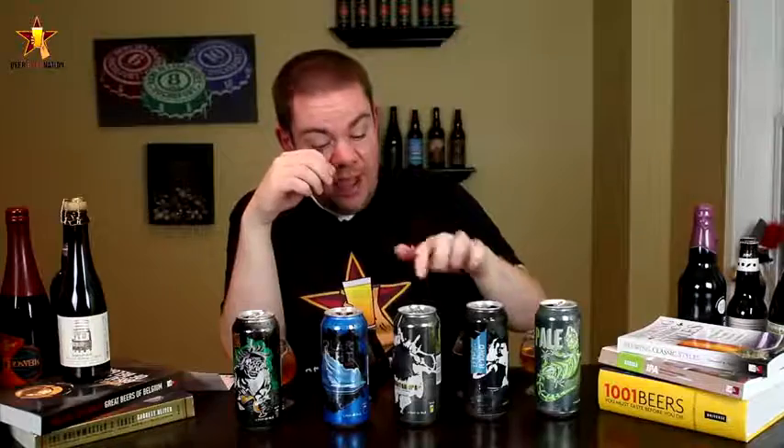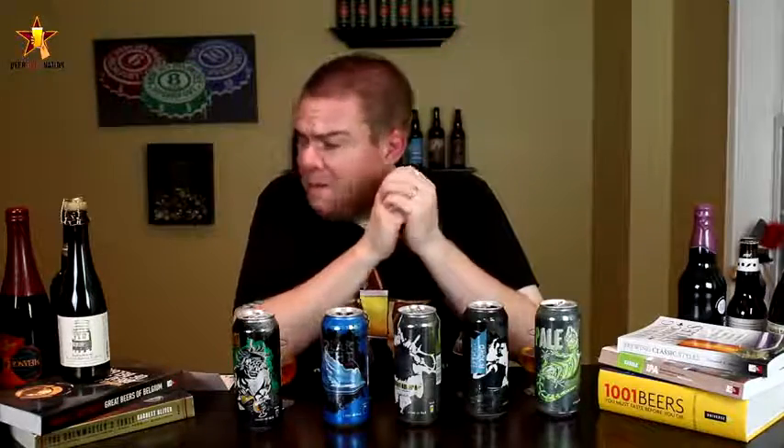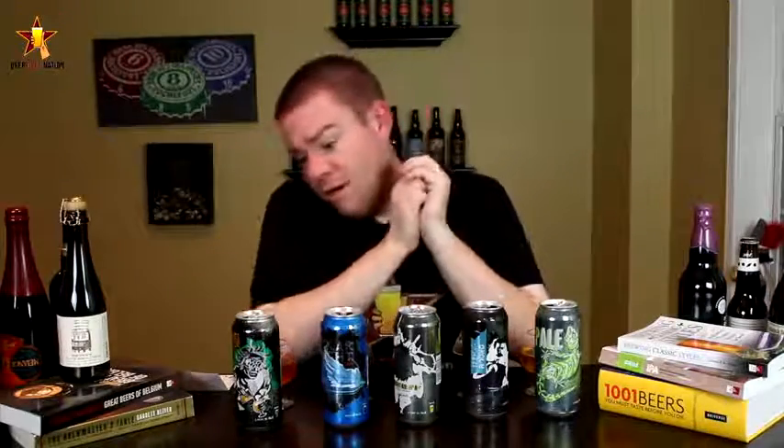It reminds me a lot of the IPA, just kind of taken up to the next level. Getting that big dankness — that oniony, garlicky type of flavor — but also that West Coast kind of grapefruit, piney flavors mixed in with a little bit of peach, mango, papaya, that tropical fruit. A little bit of everything, and it really does all come together. Really solid malt backbone — not too sweet, not too malty, doesn't take away from the hops but it's there to help balance it out. Very, very dry in the aftertaste. At 9 percent, I'm not getting any booze on this at all. Very, very well crafted, well presented beer. Awesome stuff.